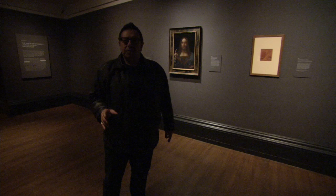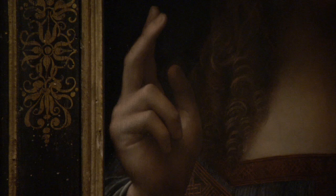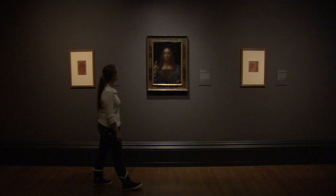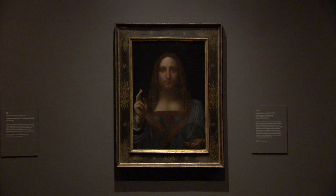One of the most surprising images in the show is this mysterious image of Christ that comes near the end of the exhibition. It's surprising because it's only just been discovered, or rather rediscovered. Some people may have doubts because it is such a strange and compelling image, but I have to say I'm very convinced by it. An ordinary painter wouldn't have presented a Christ quite as spooky as this.